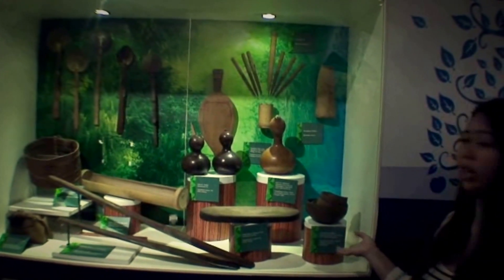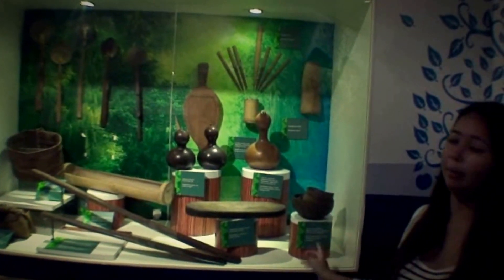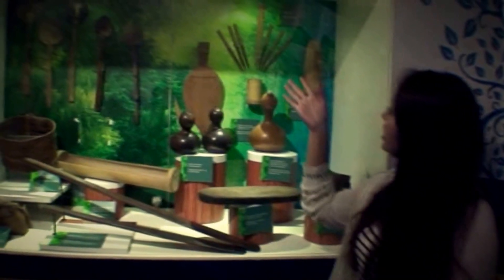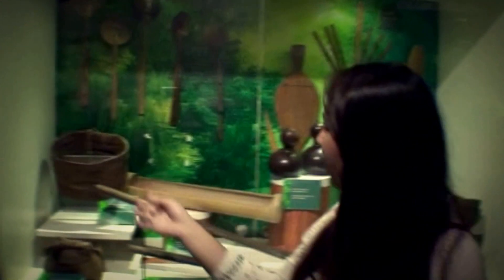This is a coconut shell where they use it to mash chili api on the sengkalam. And this is the sengkalam, which is just like our pestle and mortar that we use in the kitchen. These are the other utensils that the Orang Asli make themselves and use in their own kitchen and cooking. And this right here is called the Kepok Padi, where they put their pounded rice inside.